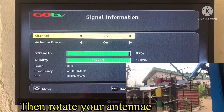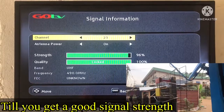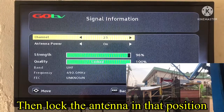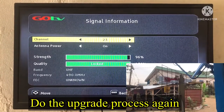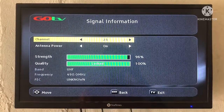Someone needs to go outside to rotate the antenna while the person inside directs them. The person inside calls out the signal strength and quality percentage — 50, 60 — until you achieve the maximum signal strength and quality. Once you reach maximum, lock in that position. With the antenna locked at maximum signal, repeat the upgrade process again using that maximum signal strength and quality.